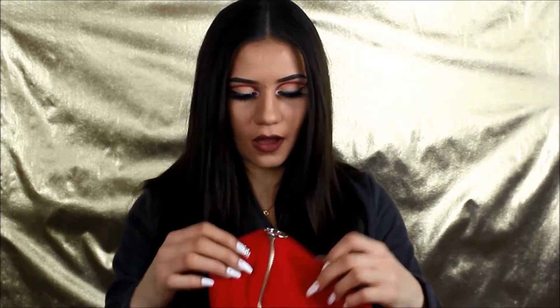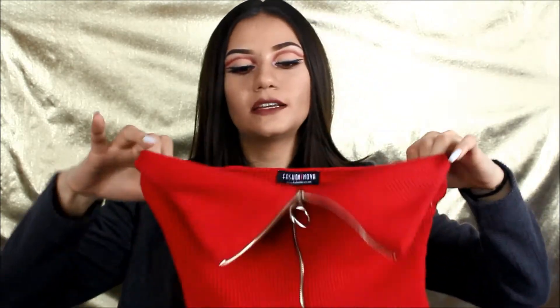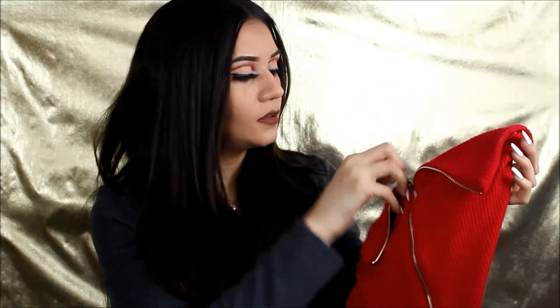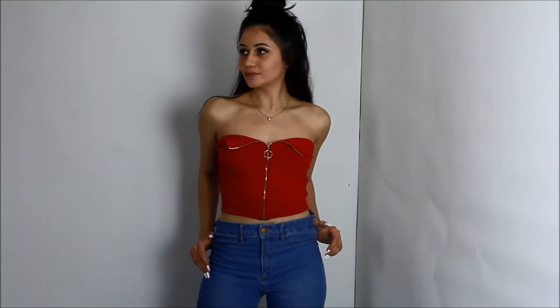And now for the ones I have had sitting in my closet. First off is this lemon zip-it — it's a red crop top with a zipper in the middle of it. I also matched it with a pair of high-waisted jeans.